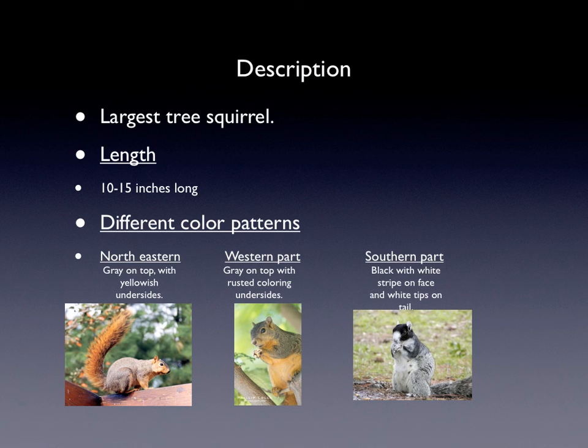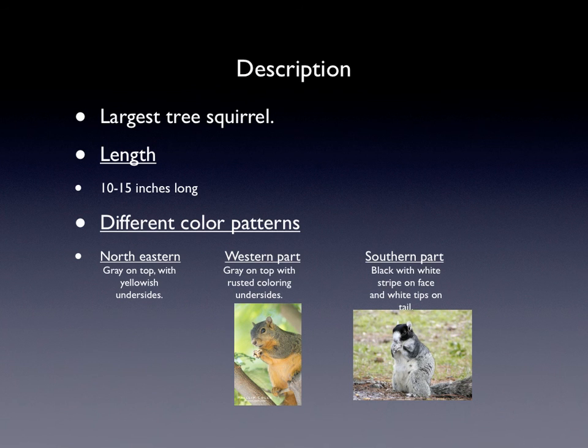Their description is that they are the largest tree squirrel. They are 10 to 15 inches in length and they have different color patterns depending on where they're from. In the northeastern, they are gray on top with yellowish undersides. In the western, they are gray on top with rusted coloring undersides. In the southern part, they are black with white stripes on the face and white tips on the tail. As you can see, the southern is more darkly colored.